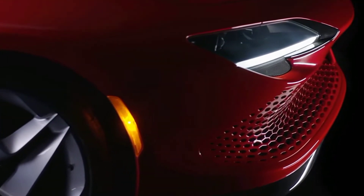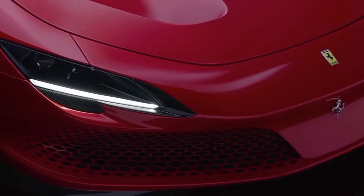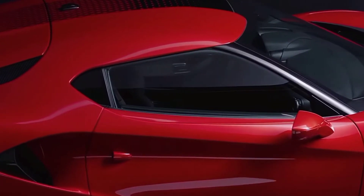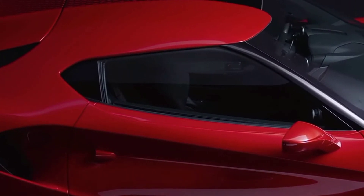Speaking of design, there is a sleek new nose featuring unique headlights that are somehow close to the ones found in the Ferrari Roma and the 3D body-colored lower grille. The front lid features deep vents while the A pillars are all black.